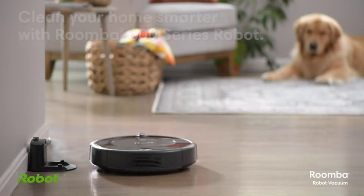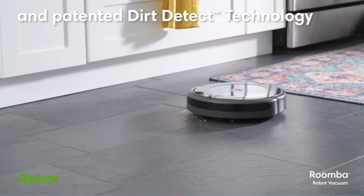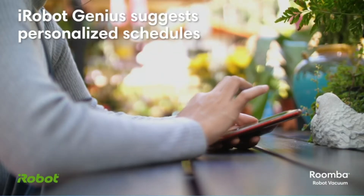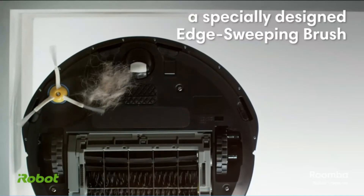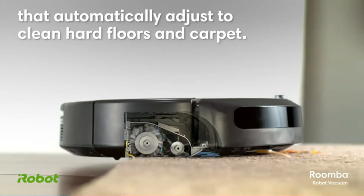Coordination with the iRobot app allows users some typically higher-end features such as online scheduling and voice activation with Alexa or Google Assistant. Though the 694 has lower suction than other more advanced models, it is one of the most affordable robot vacuums. Its three-stage cleaning system and multi-surface brush lift dirt efficiently, while an edge-sweeping brush tackles corners and edges.